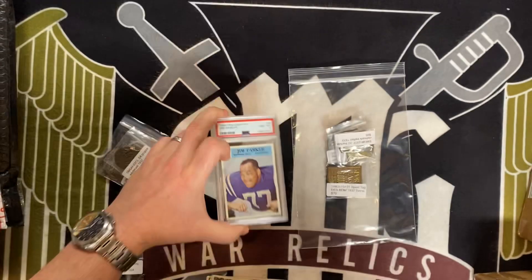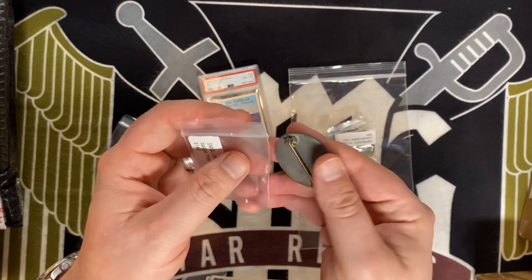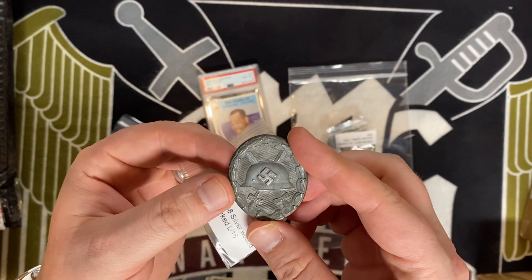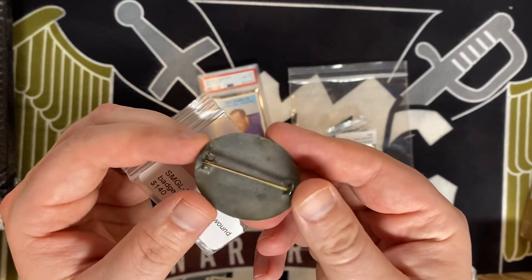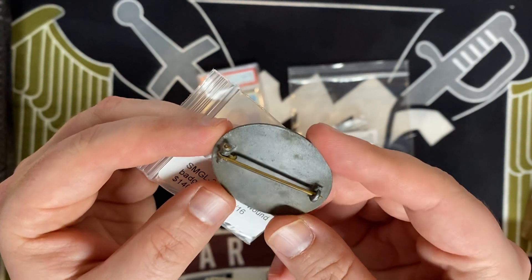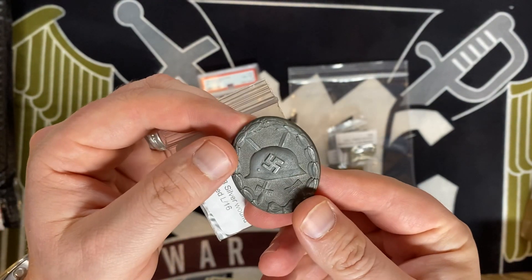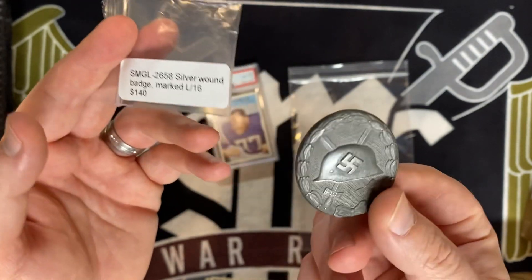This is a cool item — it was reduced down to $120. Silver wound badge, it's an L16, but look at the back: it's got a gold pin. Not a brass pin — it's actually a gold-colored coated finished pin. So at one point this was a gold wound badge. For 120 bucks you get a used-to-be gold wound badge.